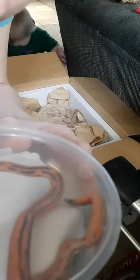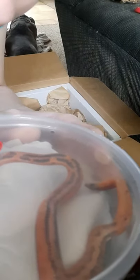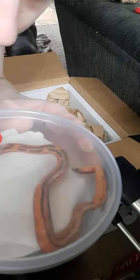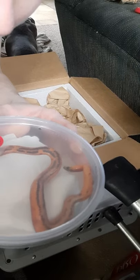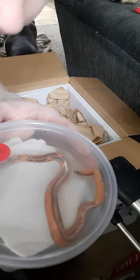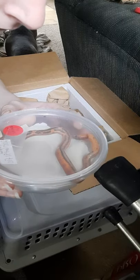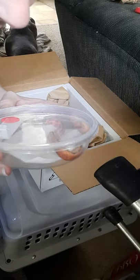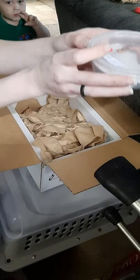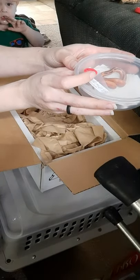I'm going to give it a while before I open this container, see if warming it up helps at all. I'm kind of concerned. Let's see if there was a heat pack in here. There it goes — it's moving around some.